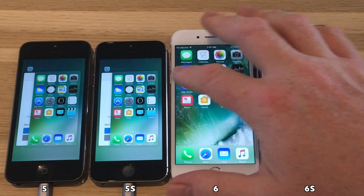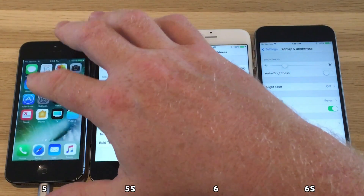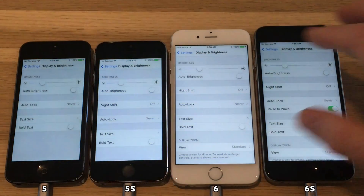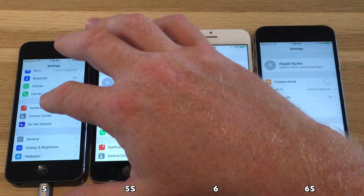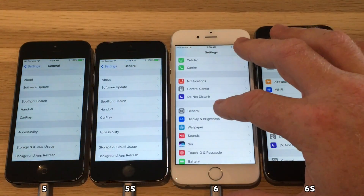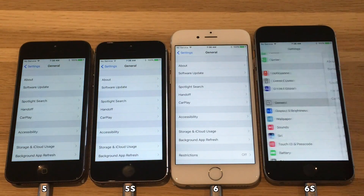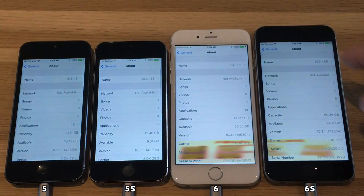As you can see, the display brightness on all devices has been set to off. We don't want the screens to dim up and down while the test is running — we want it to be at the same level during the complete run of the test. And also if we go into the about settings, you can see that these devices are on 10.3.1 as expected.